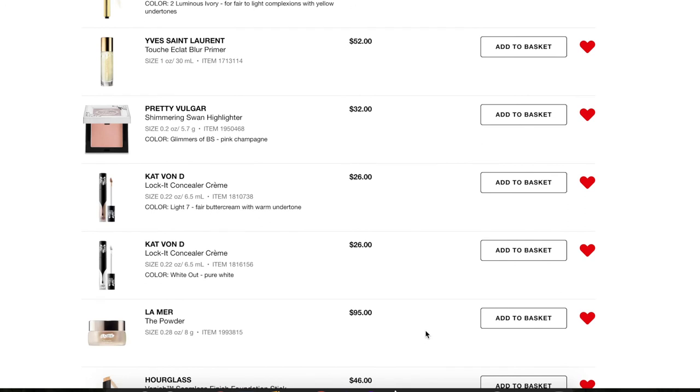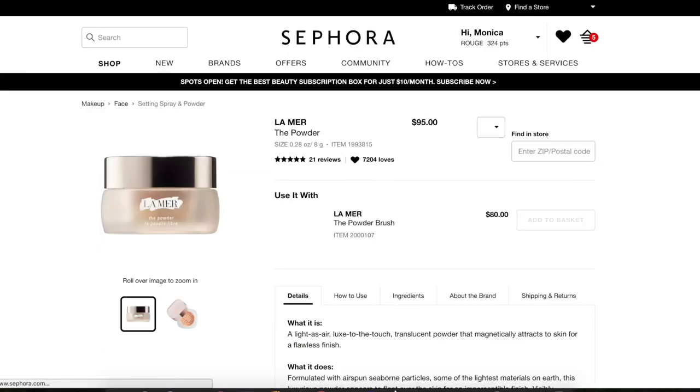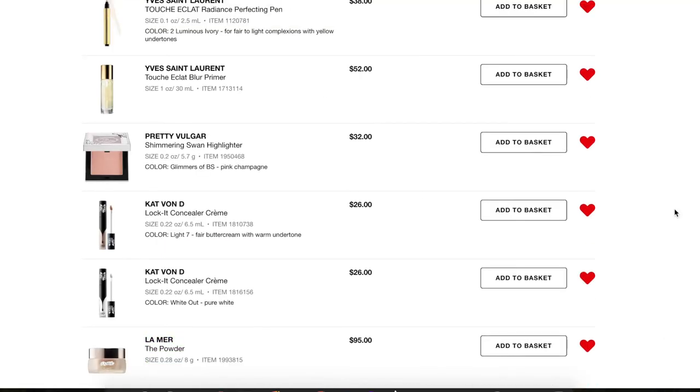The La Mer Powder is really just a wish list item. I don't know if I'll ever actually buy it — it's so expensive and so luxurious. I just like to look at it and dream. Also, look at that powder brush — $80. Anyway, that's just on here as a dream.